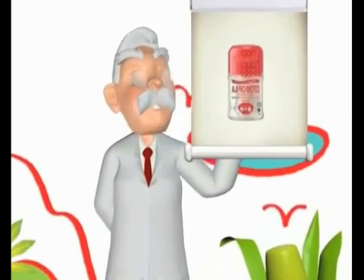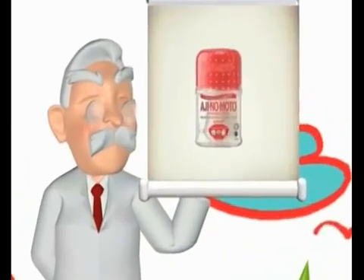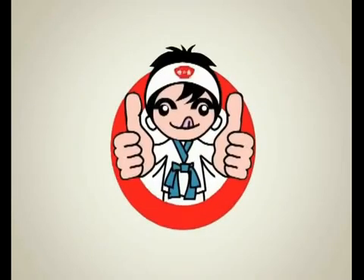Hi! You may have seen this bottle at home. Do you know what it is? It's Ajinomoto, an umami seasoning. This umami seasoning, Ajinomoto, holds the essence of good taste.